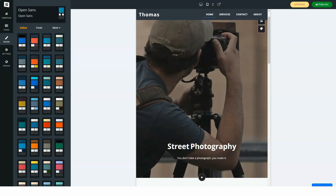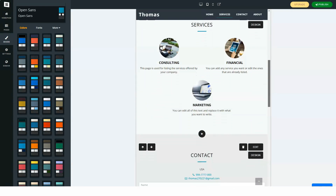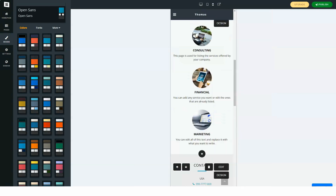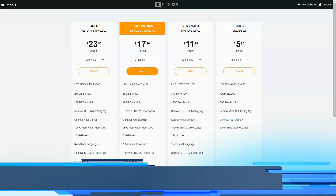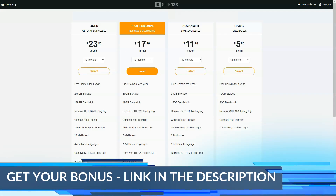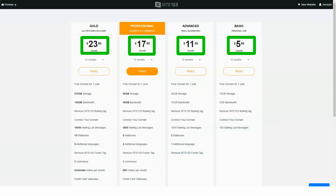Site123 is a moderately interesting product in its niche — not cheap, but thoughtful and easy to use. It is suitable for users who need a website to advertise themselves, their business, or any product. The result is very good quality. We recommend familiarizing yourself with Site123 — if everything suits you, including the price, then buy it. There is no catch; the designer is good in quality.